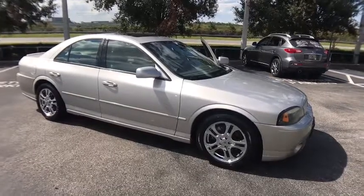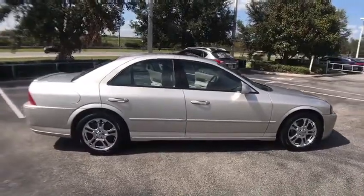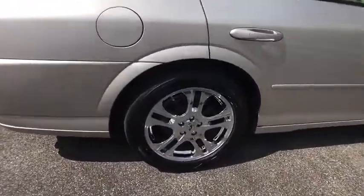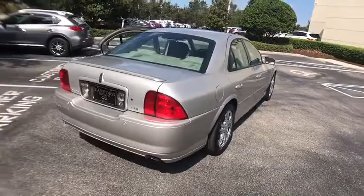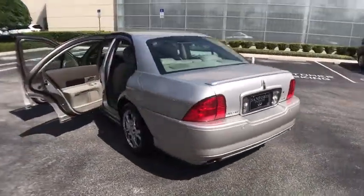The 2004 Lincoln LS. This mid-sized sedan from Lincoln features rear-wheel drive and was brought into production as a sport luxury sedan. With a well-proportioned exterior and a straightforward, comfortable interior, the Lincoln LS is a nice choice for drivers looking for something a little more interesting in their daily commutes.